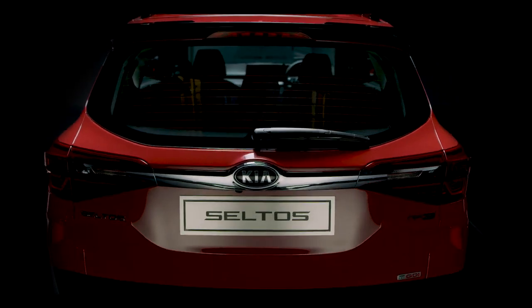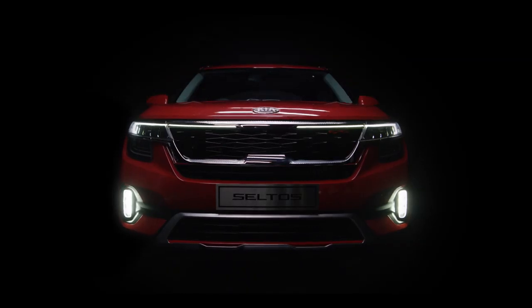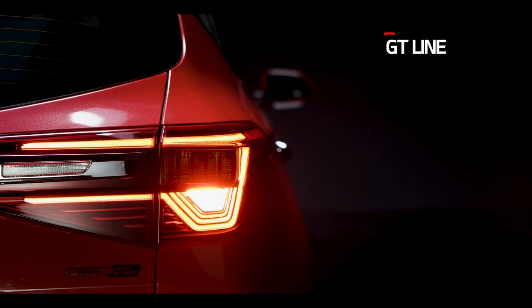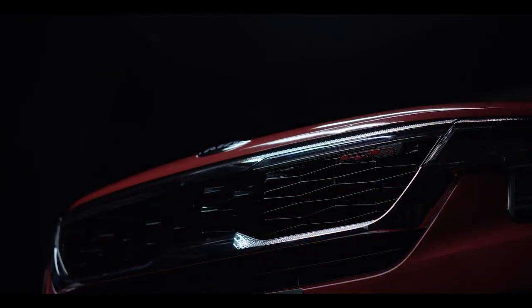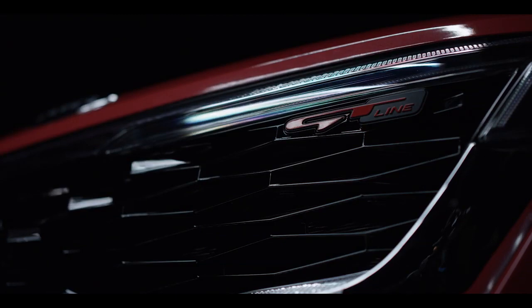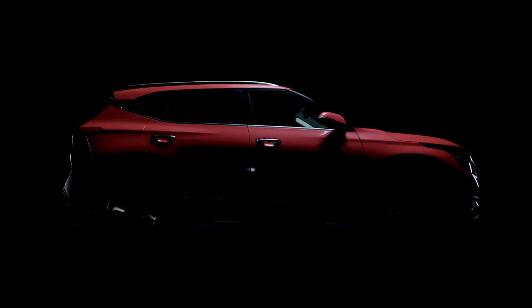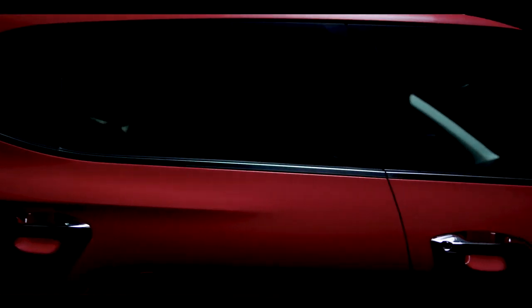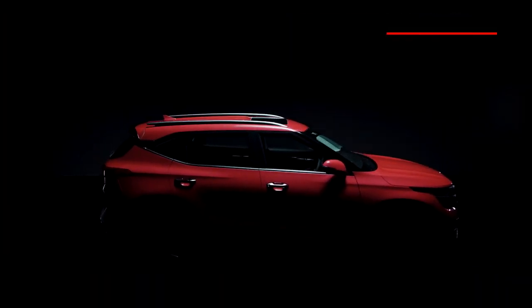For the first time in India, Kia is bringing a brand new concept — the dual trim concept — which consists of GT Line and Tech Line. With GT Line and Tech Line, Kia Seltos expands its reach to a larger group of customers. The GT Line with its sporty, youthful design appeals to consumers who are young at heart, while the premium-looking Tech Line targets comfort and technology-seeking, family-oriented consumers.